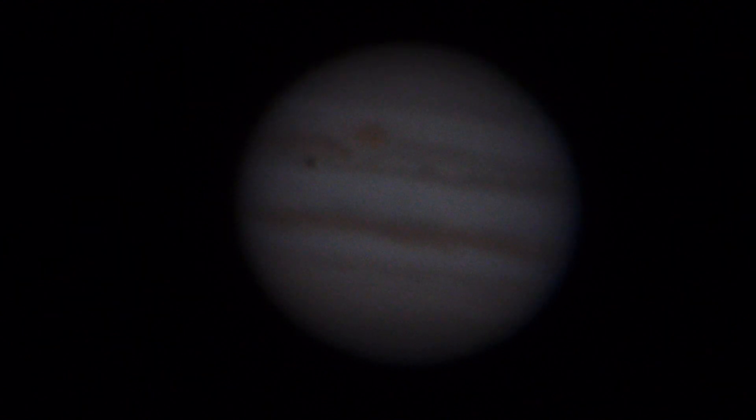Optical magnification is 550, but I'm running an extended teleconverter mode on the camera, so that's giving me a 2.4x digital magnification, which means the equivalent overall magnification is 1300.